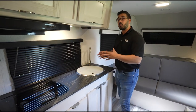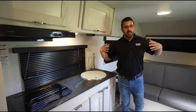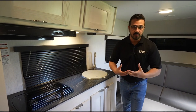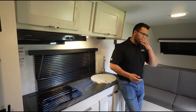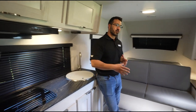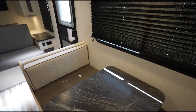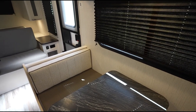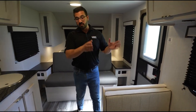It has Azdel construction, so as far as an overall build there are definitely some big wins there. It has nice big tires we'll look at outside. I also like the layout for a smaller RV — right over here is your campsite dinette. I personally really like this because you get to eat breakfast and stare out at your campsite. That's really the view you want.